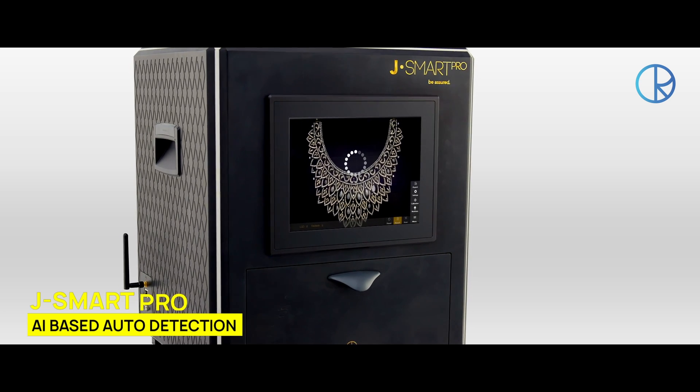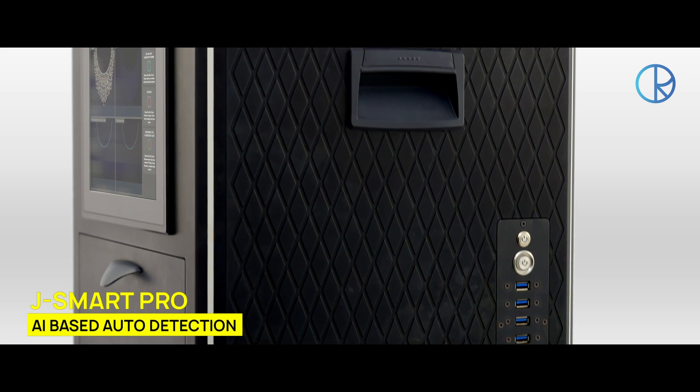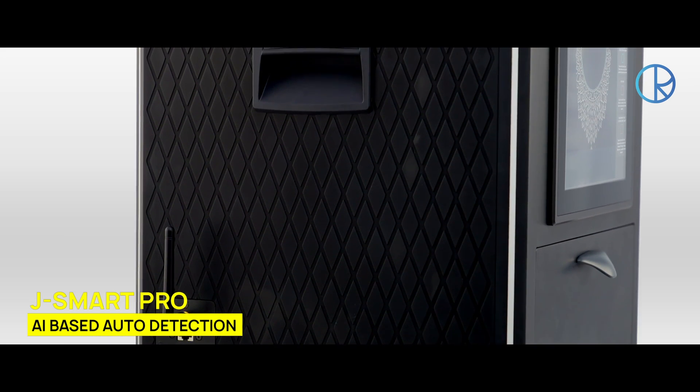The J-Smart Pro, being the smartest AI-based lab-grown diamond detector, has the highest capacity for scanning diamonds of all shapes, sizes and colors.